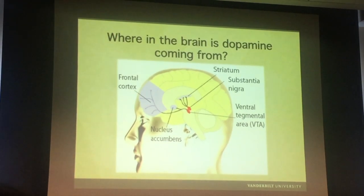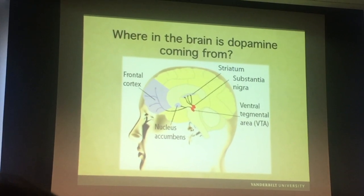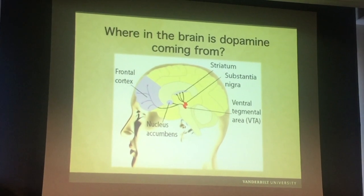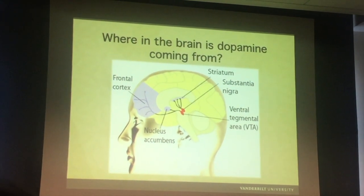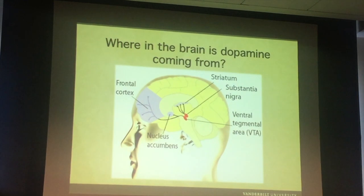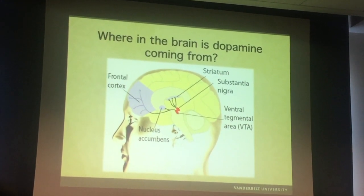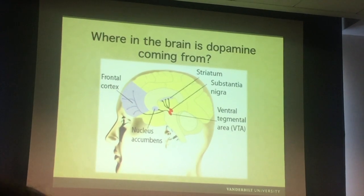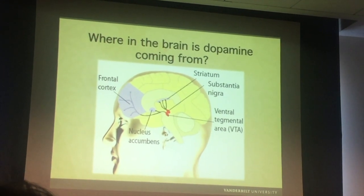Obviously all these cells are extremely interconnected, so we are trying to ascribe certain behaviors to certain brain areas, but you have to take it with a grain of salt because everything in the brain talks to everything. The substantia nigra is the parallel movement system that goes to a very different brain area — it goes to the striatum — and those are things involved in the mechanics of movement.